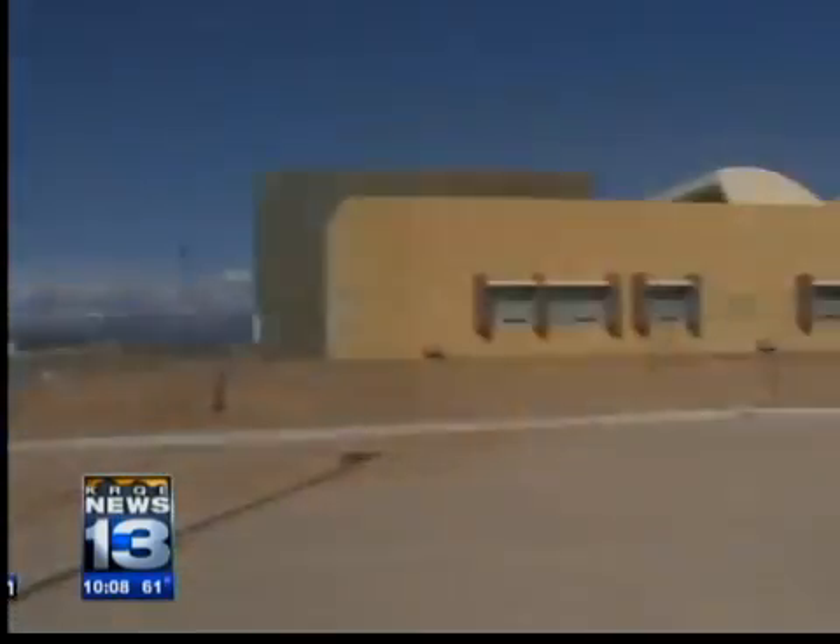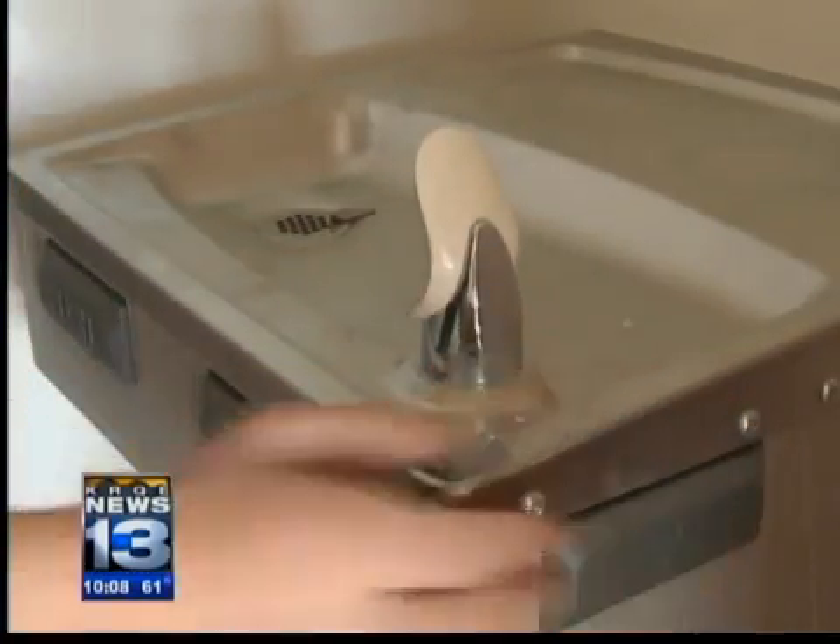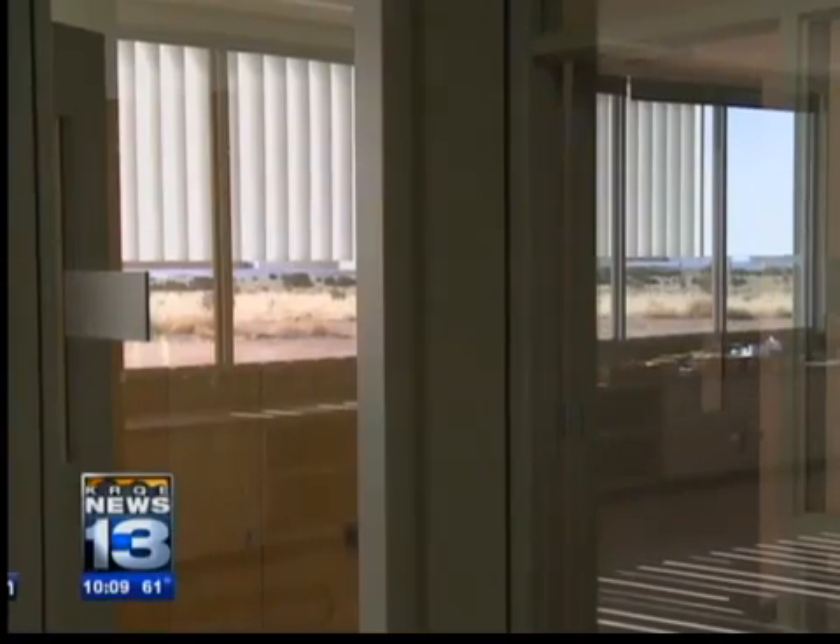33,000 square feet of prime Santa Fe real estate, a beautiful view of the mountains. Two decades of planning, funding, and building — one major problem. No water in a $6.5 million building.